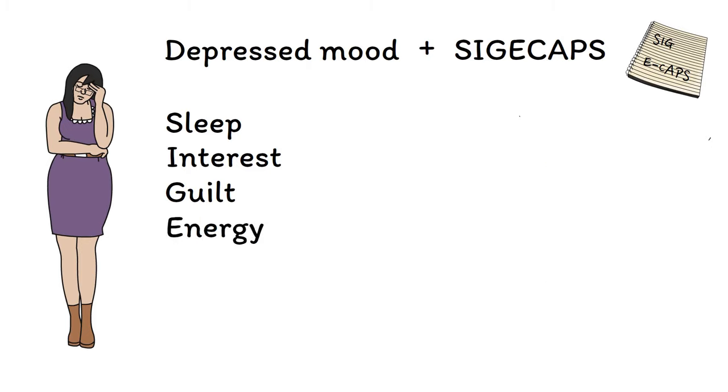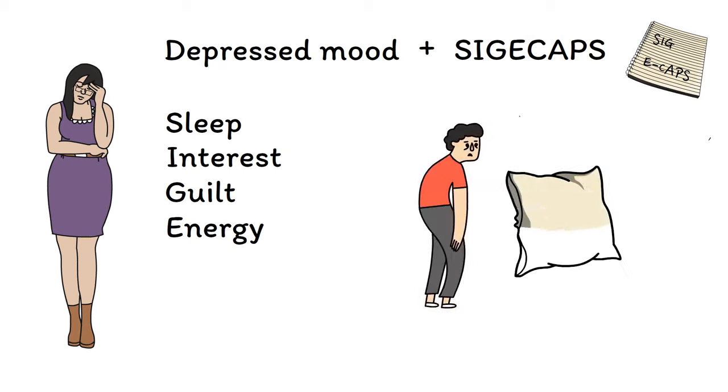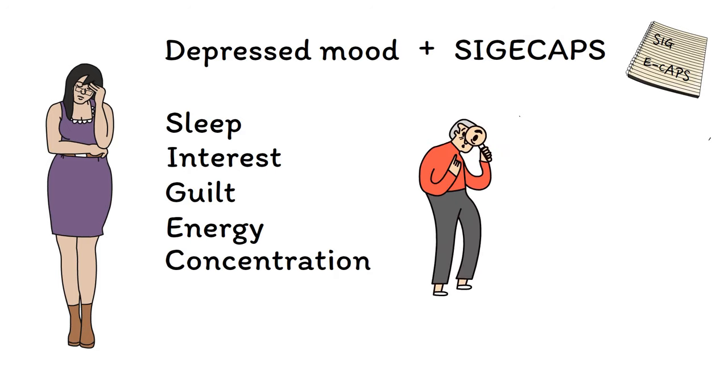The E is for energy, with levels of energy and activity being severely depleted in depression, sometimes to the point where even getting out of bed in the morning is a major challenge. The C is for concentration. People in a state of depression often find it difficult to concentrate, leading to impairments in work, school, and relationships.